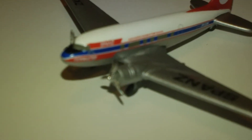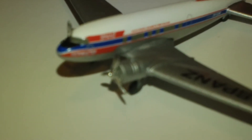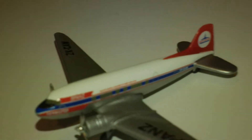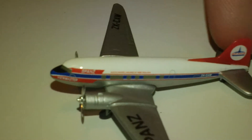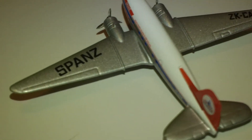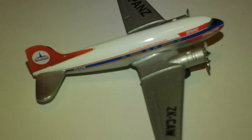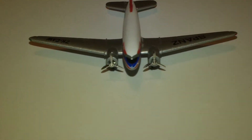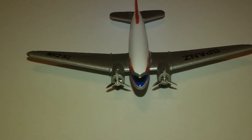Let me zoom in here a little bit. I like how the propellers are chrome. I think this airline eventually became V Australia or something like that.